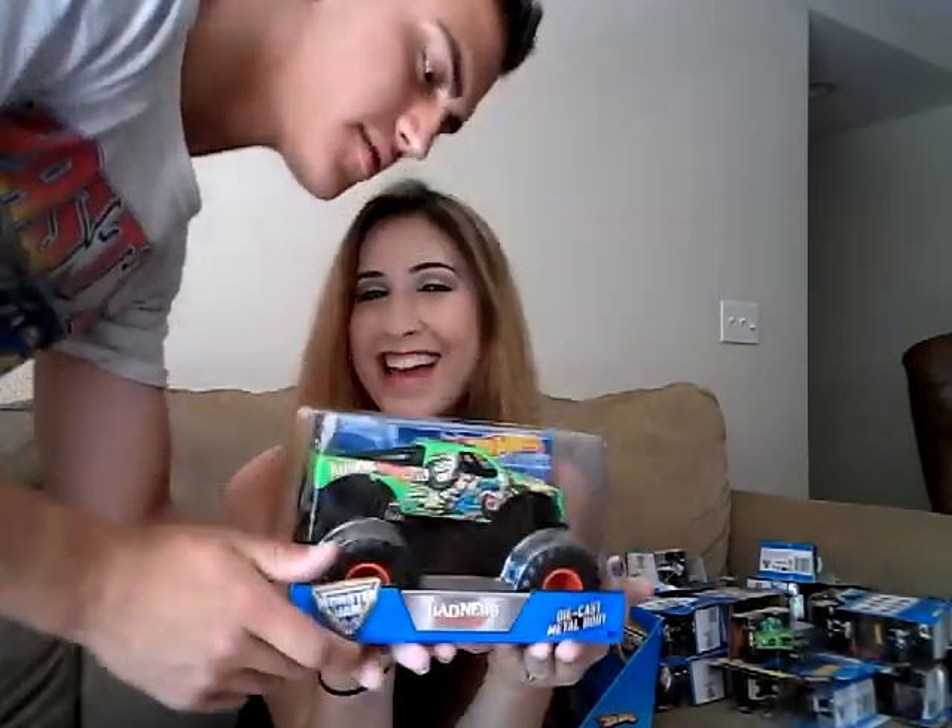My brother got this for me for Christmas — it's a Demolition Double with Grave Digger and the Mutt. And this one she got me because she's a heavy supporter of Valentine's Day. What better gift than to get your love a Bad News Travels Fast on Valentine's Day? She was like, 'Babe, I have some bad news for you.' And then it turned out to just be a Hot Wheels. This is my Screaming Demon — I got this one from Big Lots. And Desperado from Big Lots too — Big Lots has some oldies.